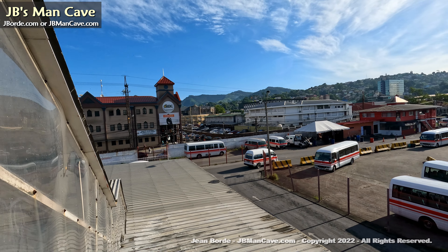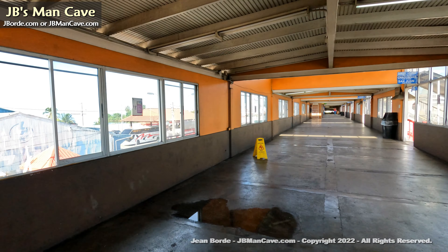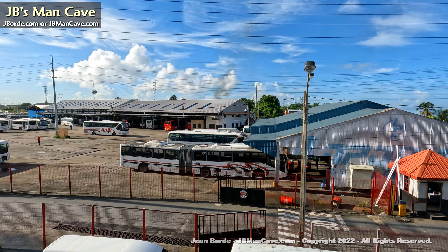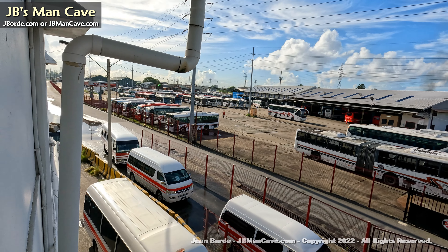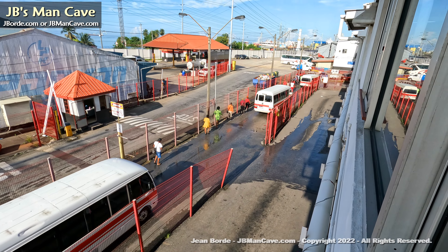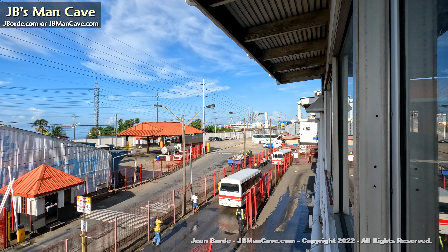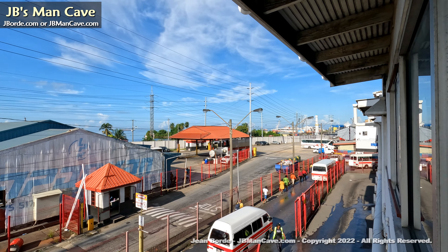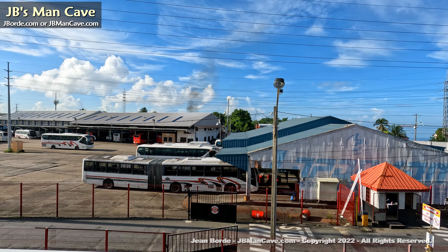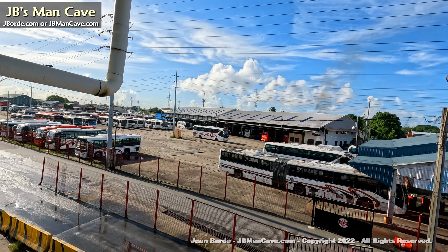That's a good look at East Port of Spain, and we're going to look on the other side that I haven't covered in my other videos. This is where they repair and keep the buses, and those are maxi taxis down there — the red color ones. There's also green in the City Gate area. Green would take you to central.